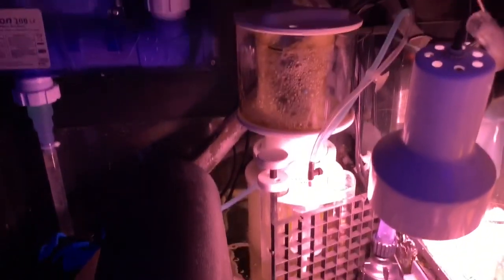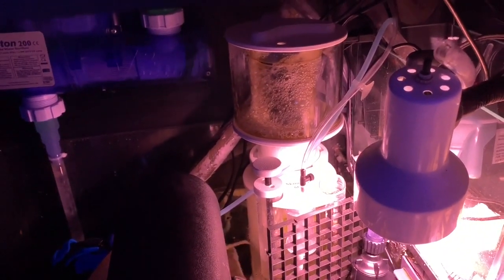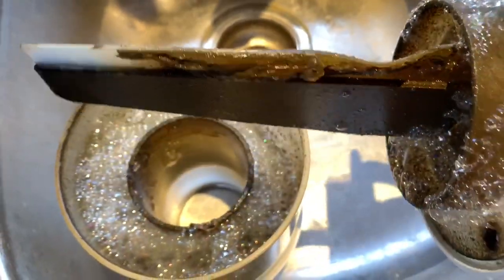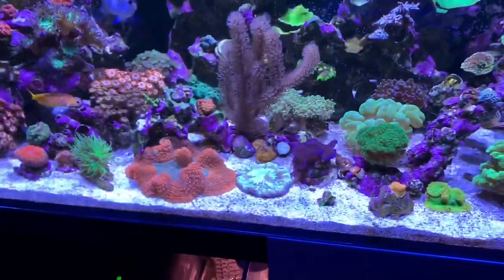Chad also got cleaned up because his skimmer cup was really nasty and disgusting. I know this is supposed to be point-and-shoot with no editing, but I couldn't resist adding in those clips. I also cleaned out the meteor reactor — you can't see it but it's right there — and I swapped out the rowaphos, so it'll be interesting to see what the phosphates are.